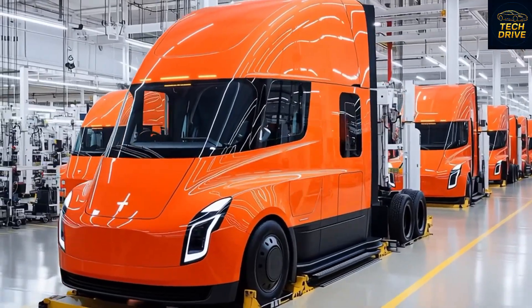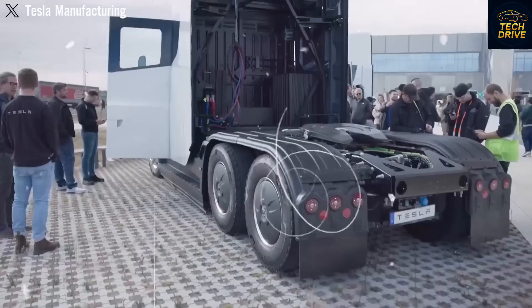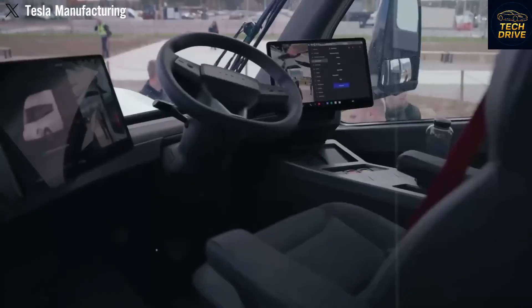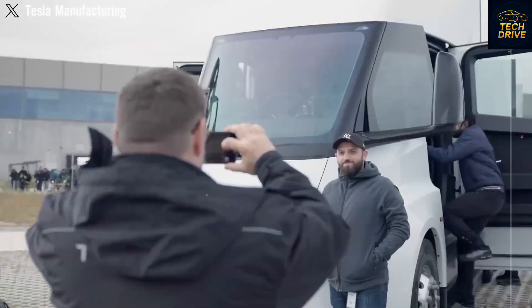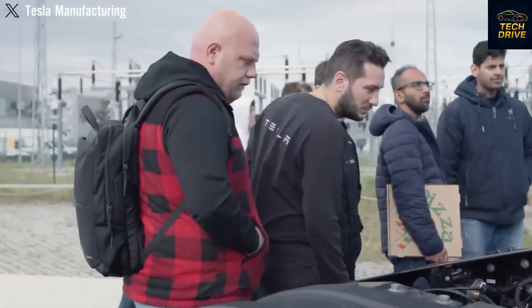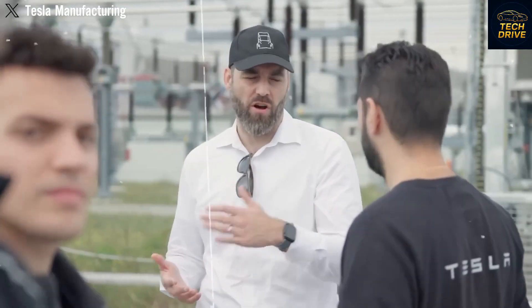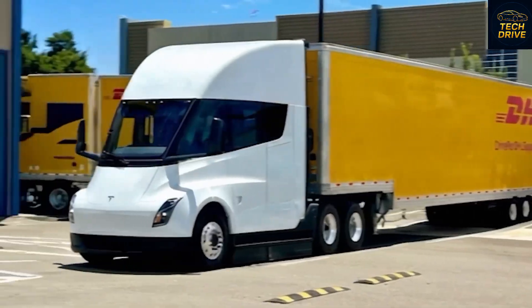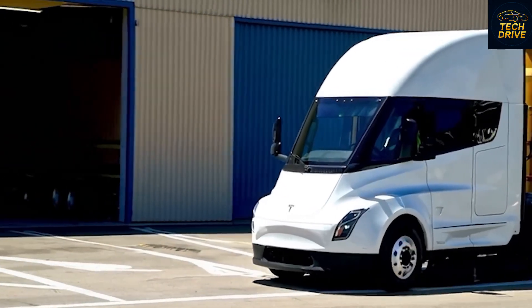One practical question remains: does the Tesla Semi V2 actually include full self-driving as standard, or is it just another expensive upgrade? Here's the latest confirmation straight from Tesla. Elon Musk said, 'Getting autonomous trucks on the road is the first big step.' That might sound like a small update, but it's anything but. Musk is hinting at something huge — if an 80,000-pound truck can now drive coast-to-coast entirely on battery power and AI, that's not just innovation, that's a revolution.